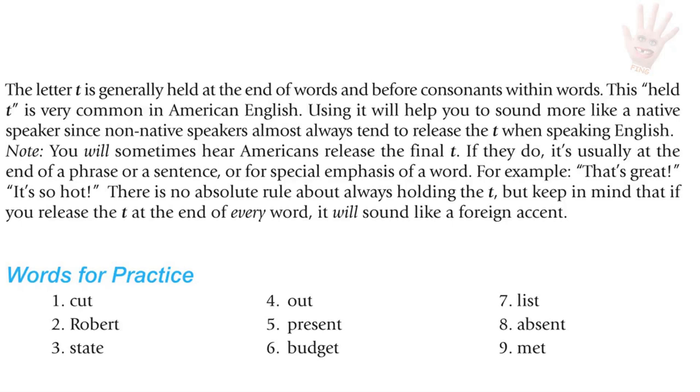Practice with the final T. Listen to each word pronounced two ways — with the T released and the T held — then repeat with the held T: cut, Robert, state, out, present, budget, list, absent, met.